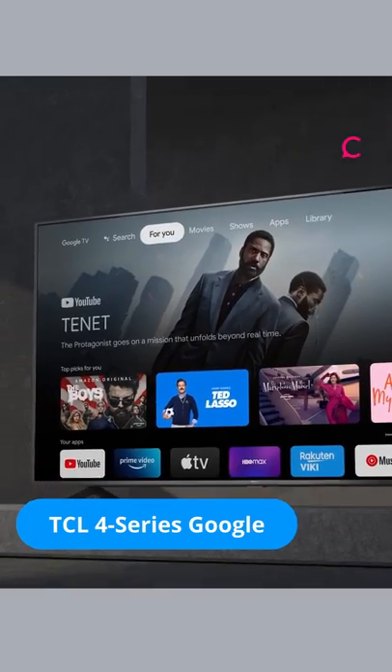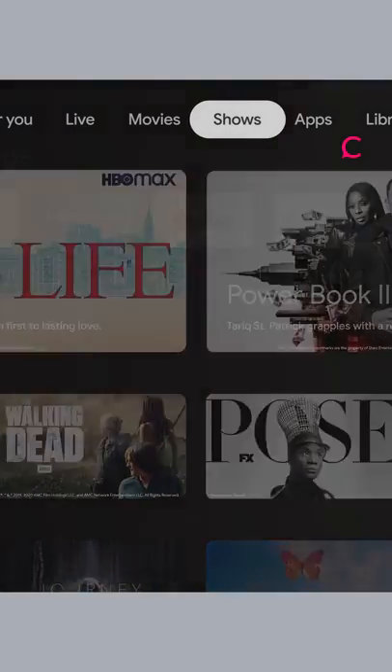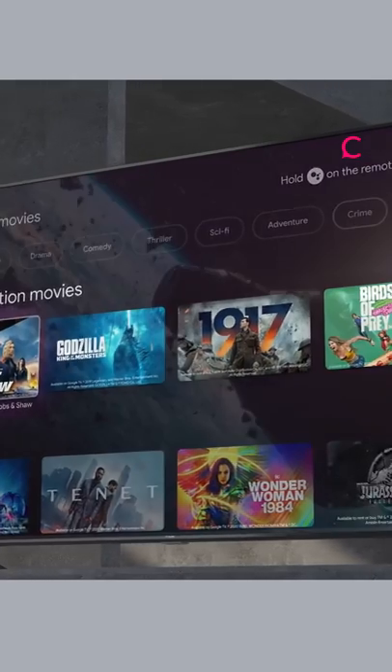TCL 4-Series Google TV: this is the best big screen on a budget at $750, with 4K HDR on a 75-inch screen and Google streaming software.